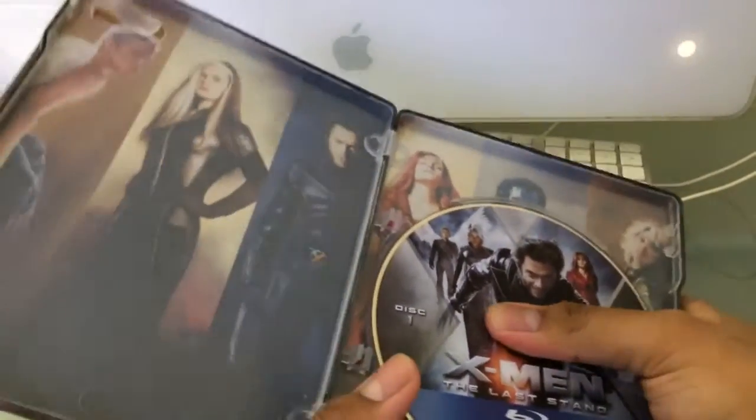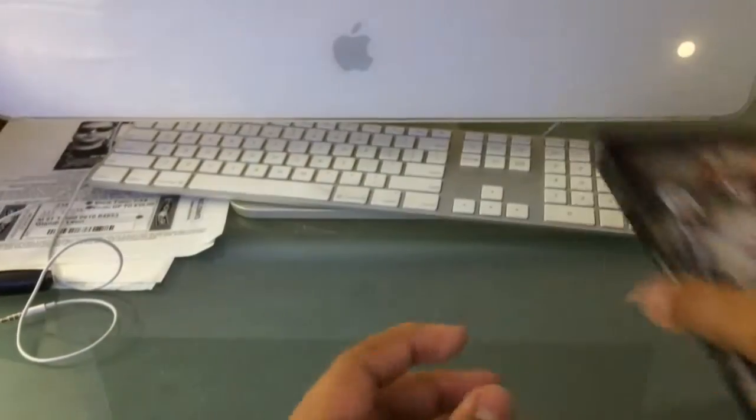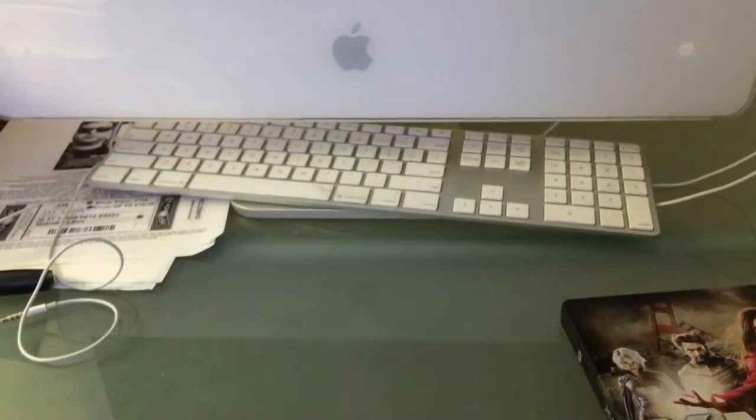So they're all eight dollars right now — I don't know when the sale is going to end. Actually, the next one is X-Men: The Last Stand, then I got RoboCop.